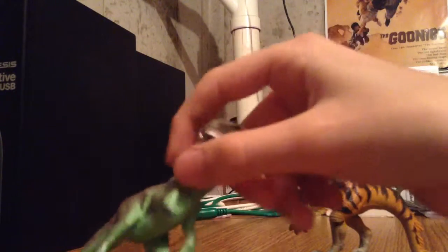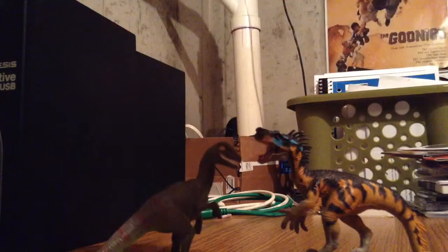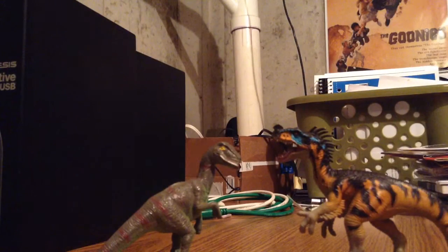I'm saying one Velociraptor alone versus Ornitholestes. Because usually Velociraptors, and even sometimes Ornitholestes, hunt in packs. Ornitholestes didn't always hunt in packs, and if it did, it would only hunt in packs of 2 to 3.